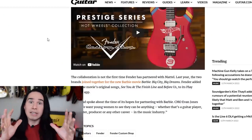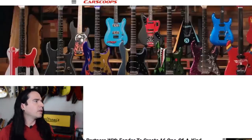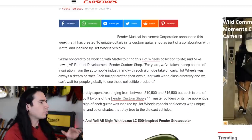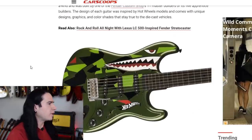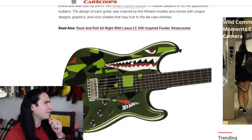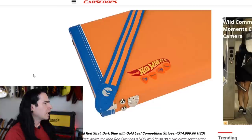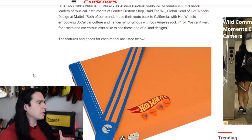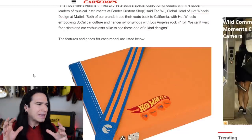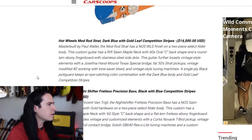Now let's look at the actual guitars. For that I'm going to go over to carscoops.com — they've got a really good article that breaks down all these different guitars and the prices for each one. They've got an army green 'Flying Tigers' paint job Hot Wheels example at the top, and you can see that for the many thousands of dollars you're spending, it's not just the guitar — you're getting a custom case, some special picks, and a guitar strap, all matching.